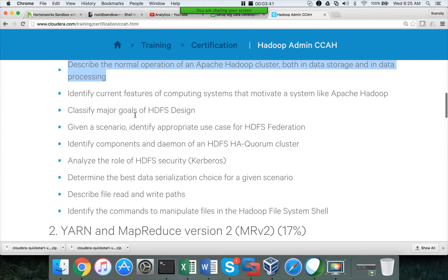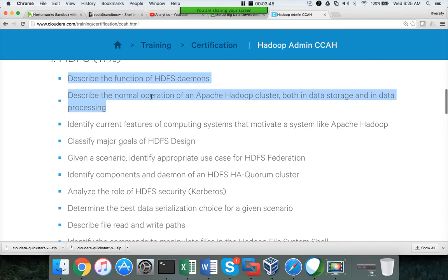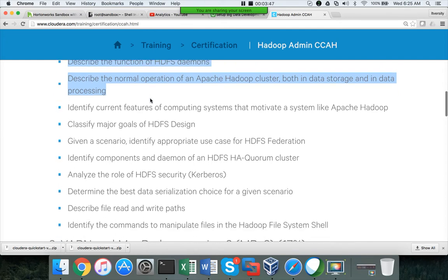You have to understand the curriculum. For example, they ask to describe the function of HDFS daemons in detail. When it comes to HDFS federation or HDFS high availability, they ask: given a scenario, identify an appropriate use case for HDFS federation. It's more of a theoretical question — they are testing whether you understand the concept of HDFS federation, not the implementation of it.